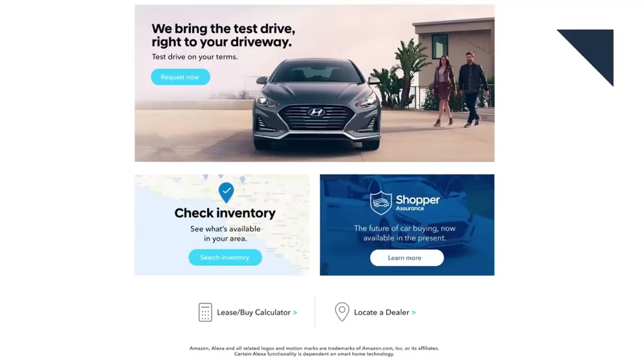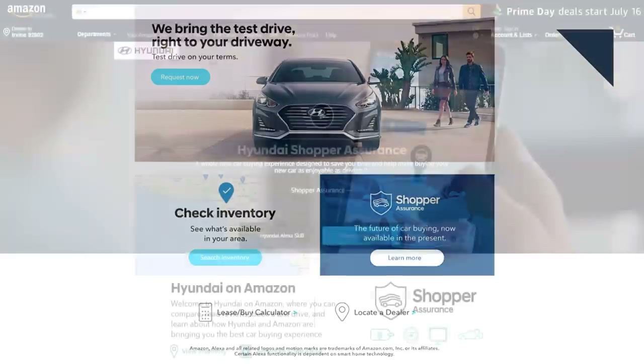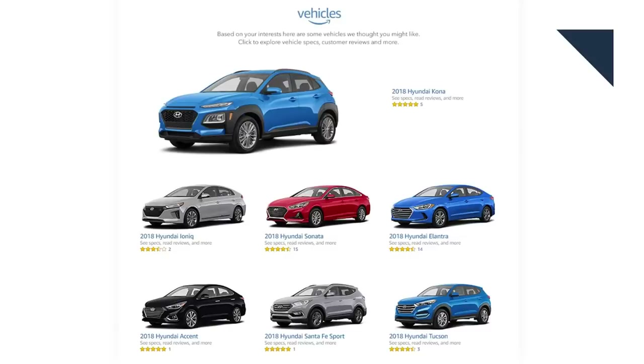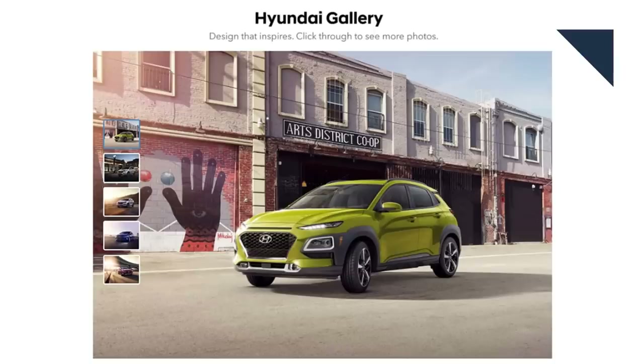Speaking of buying cars online, Hyundai just opened a digital showroom on Amazon. Car buyers can compare pricing and reviews, book test drives, and check dealer inventories at the site. For Hyundai, this provides another way for it to reach customers, and for Amazon, this is a step that allows it to compete with Autotrader and Cars.com. We'll have to watch and see if other automakers will follow suit.